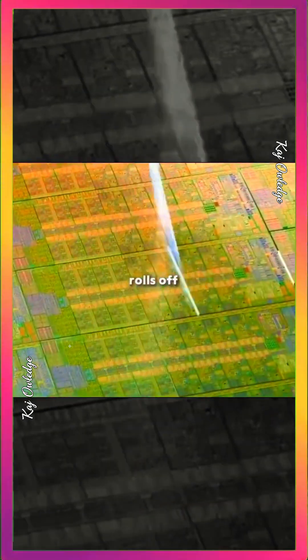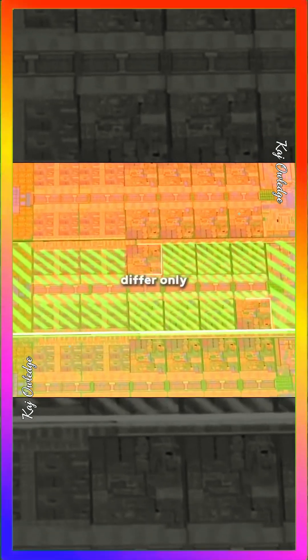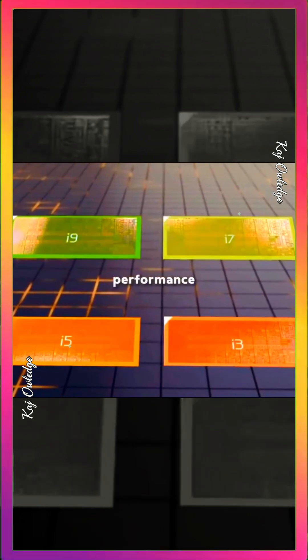However, not every chip that rolls off the line is perfect. Each grid on the wafer must undergo rigorous testing. Defective grids often differ only in performance, so testing software marks each one, classifies them by yield rate, and assigns performance tiers.